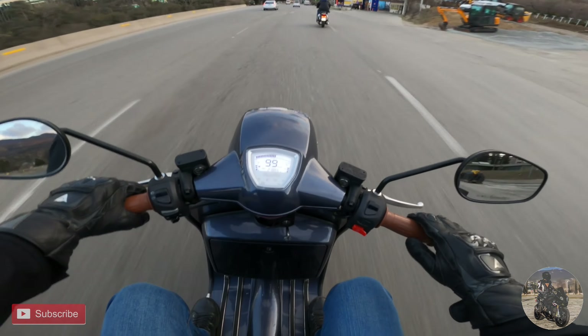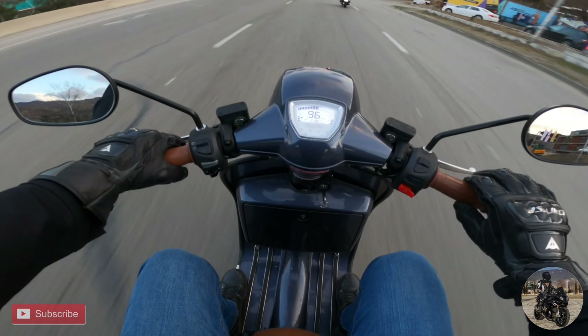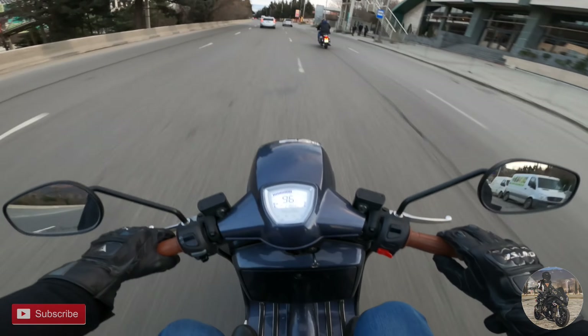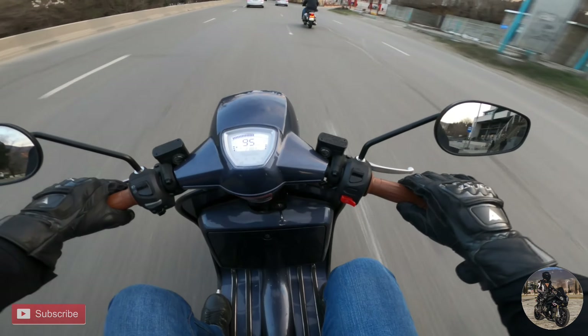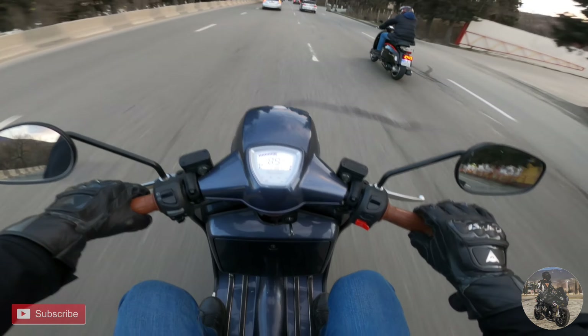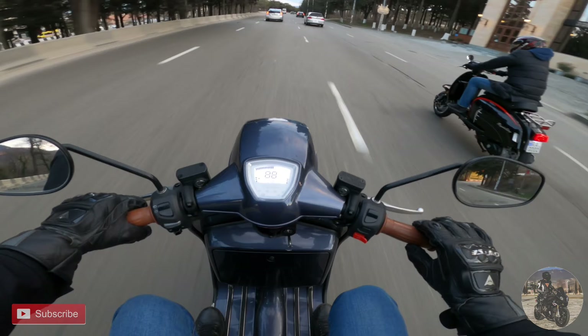As you can see, the throttle response is quite impressive. With just a twist of throttle, this scooter is ready to fly. The suspension is also working very well. When you are riding the scooter, you can really feel the road.